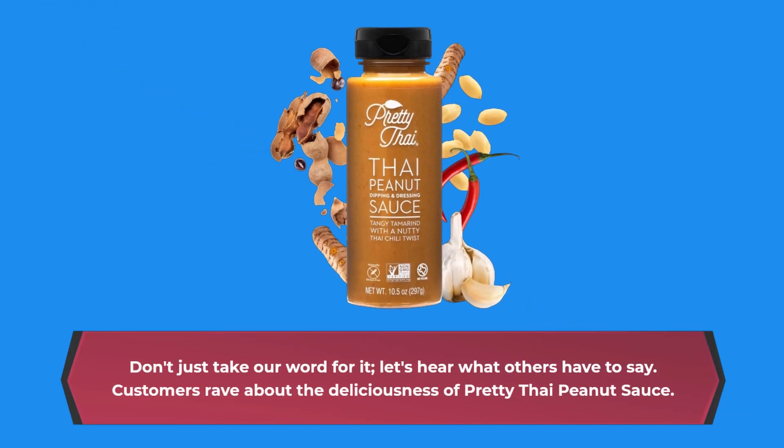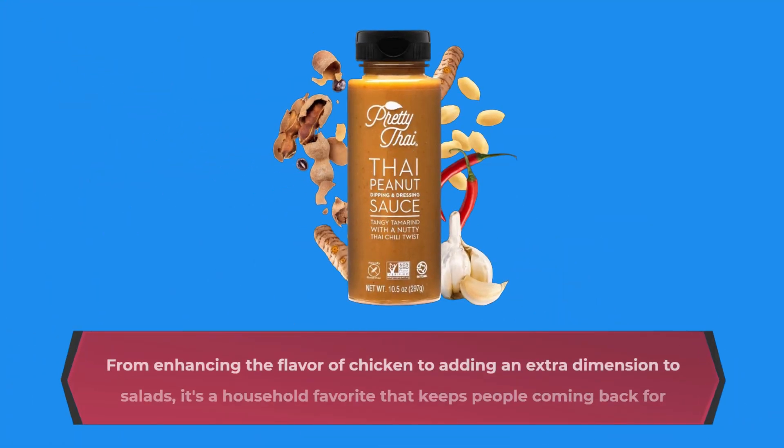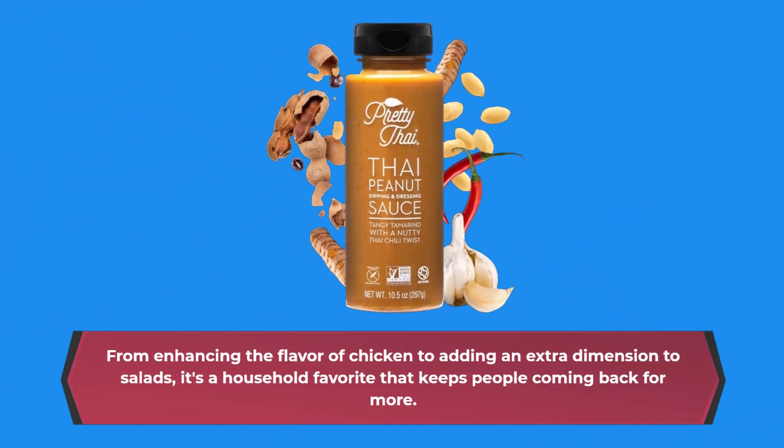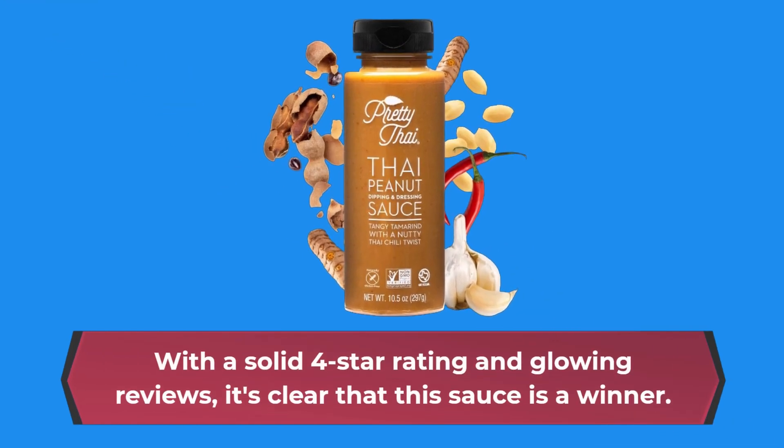Don't just take our word for it — let's hear what others have to say. Customers rave about the deliciousness of Pretty Thai Peanut Sauce. From enhancing the flavor of chicken to adding an extra dimension to salads, it's a household favorite that keeps people coming back for more. With a solid 4-star rating and glowing reviews, it's clear that this sauce is a winner.